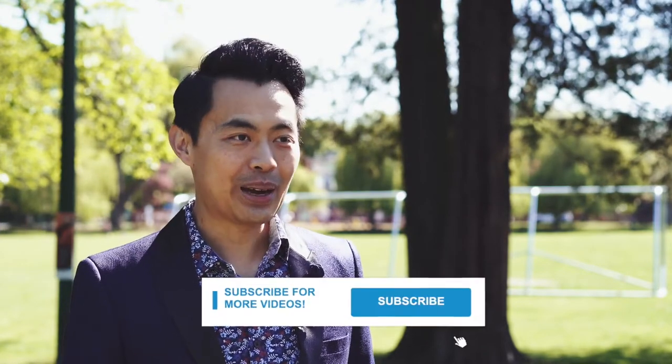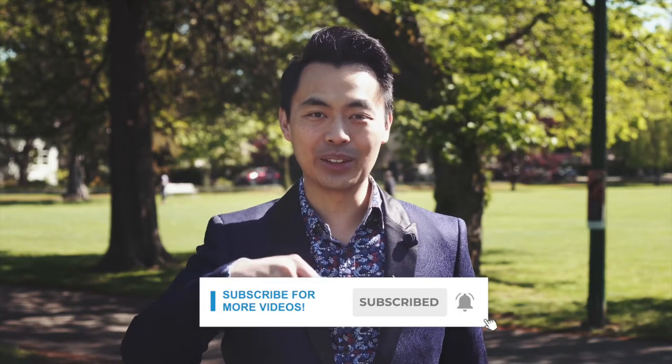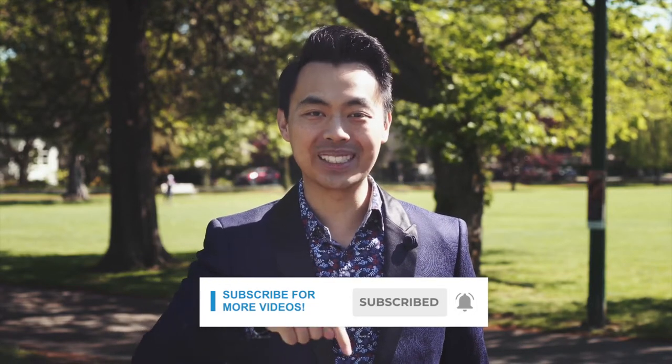If this is your first time here and you want to learn ways to be approved for a mortgage, home buying tips and other mortgage related stuff, start now by subscribing and clicking the notification button so you won't miss anything.